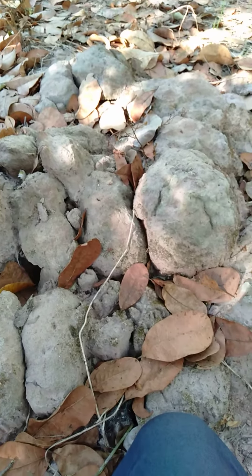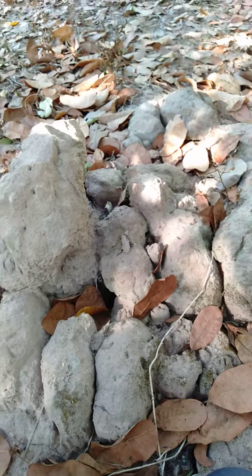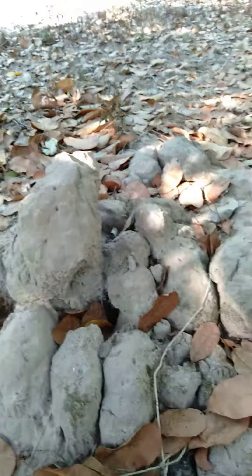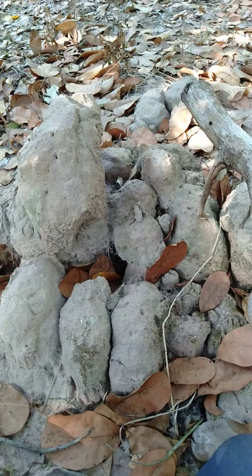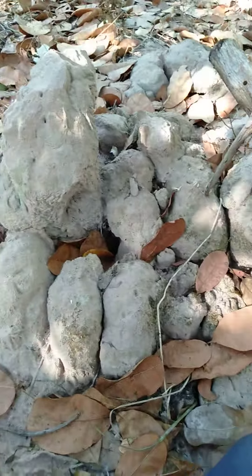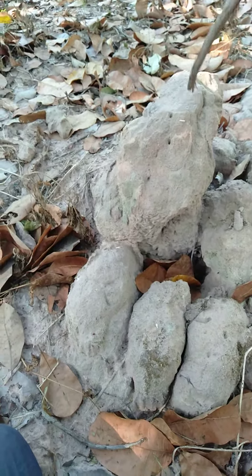I'm not sure whether it's termite or something else, but looking at it, it's like a termite, but it's really weird. My mom used to tell me that snakes also like to live inside this pile. It's not a real stone, but it's something built from the soil. Let's try to figure out what's really inside.